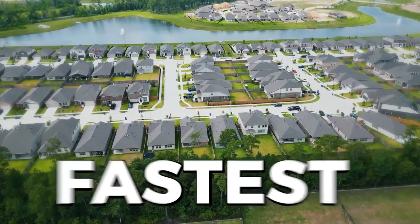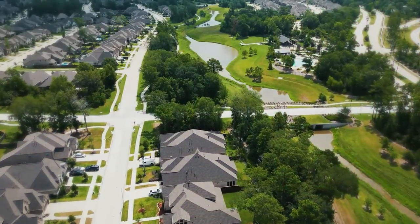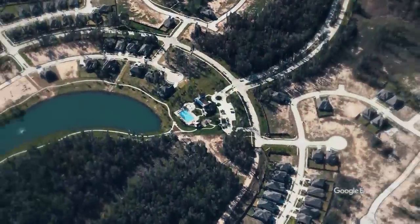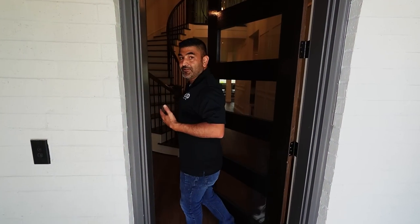Today we get to take you into one of the fastest selling and top rated master plan communities in all of Houston, Texas. The number one reason that people love living in this area is the nature, the beauty, the trees, the lakes, the parks, but also the proximity to downtown Houston. I want to take you into one of the most unique floor plans you will find in Houston, Texas. This house is absolutely stunning and JoJo is gonna get us right in.